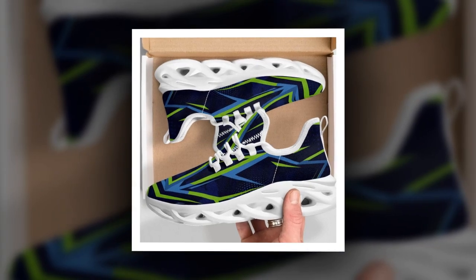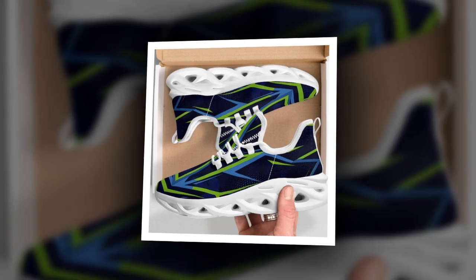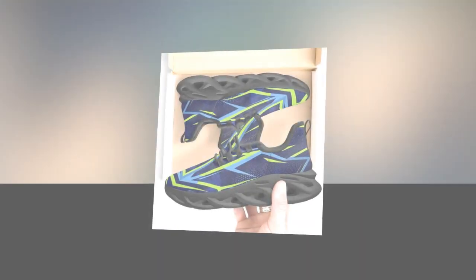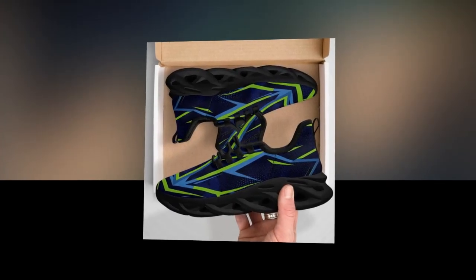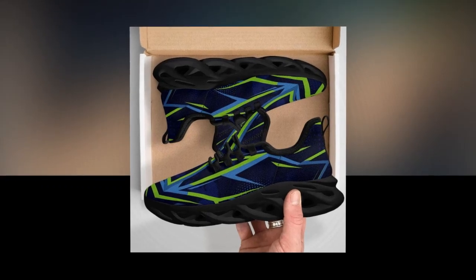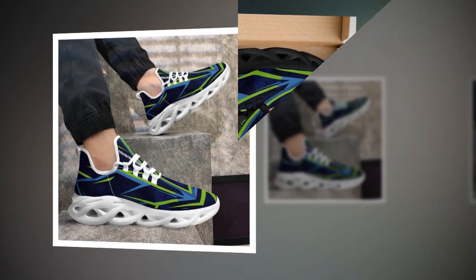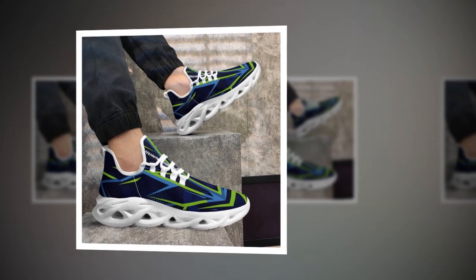Let's not forget that style matters too. These shoes aren't just functional — they look great as well. You can pair them with jeans, trousers, even skirts. They can easily match your style for a casual look or a more athletic vibe. The wave design sole provides support and adds a trendy touch to your overall look. It's the perfect combination of fashion and function.